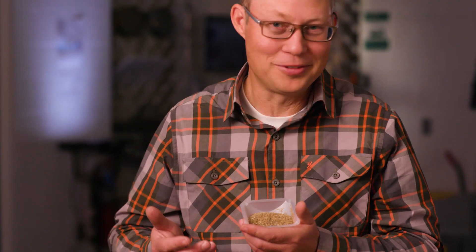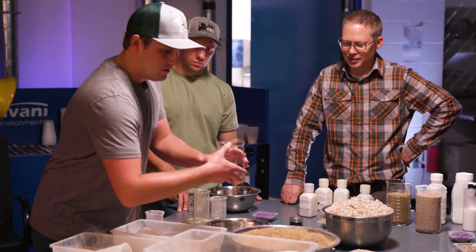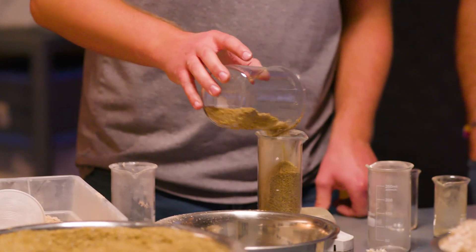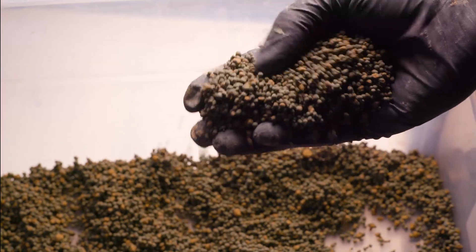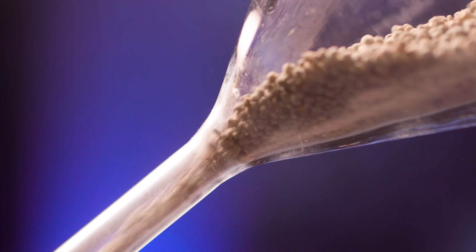Here we have some sagebrush seed — it's quite fine, almost looks like sawdust. This material is very difficult to work with. So what we've done is take this seed and those non-seed parts and conglomerate it with clay and other filler material in our rotary seed coater, grouping this material into these small pellets. We can broadcast this out across the landscape, which allows for a more uniform distribution.